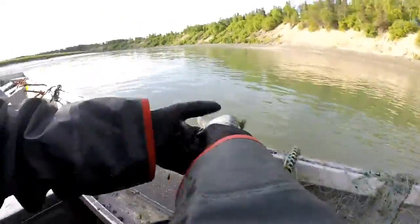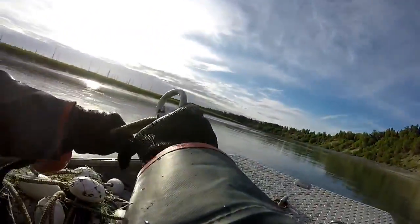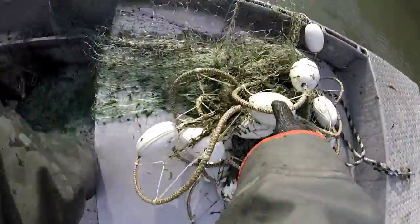This individual pictured is a Dolly Varden and will be released immediately. We take scales and fin samples to determine the age of the fish and generate a genetic profile for the river's fish. We usually work with a team of two and sometimes three people aboard the boat.